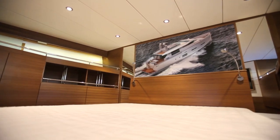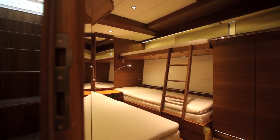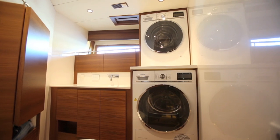Elsewhere on board there's a VIP cabin forward which is also ensuite, and then two identical guest cabins with pullman berths and side-by-side bunks — both ensuite. There's also a little day heads up front for people to use during the day.